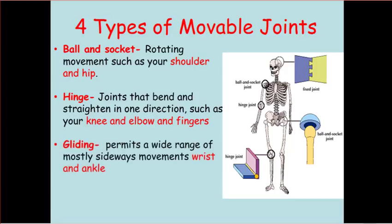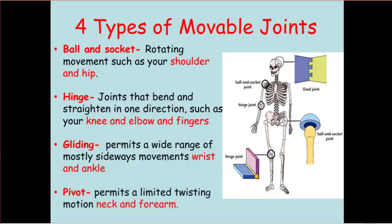The third kind is the gliding joint, which permits a wide range of motion, mostly sideways movements — that's going to be your wrist and your ankle. And then the last kind is called a pivot joint, which allows you to have a limited twisting motion, like what you have in your neck and on your forearm.